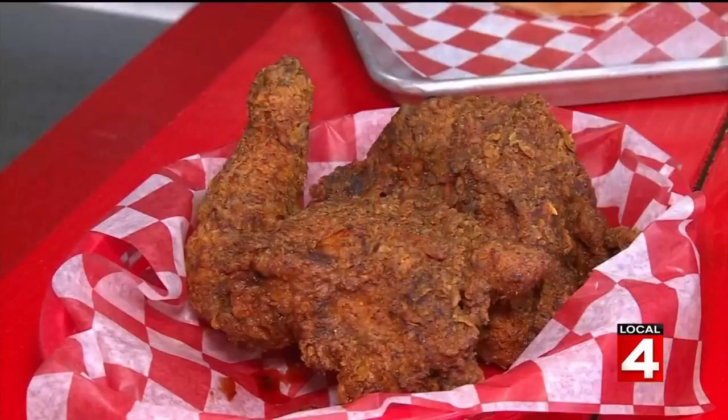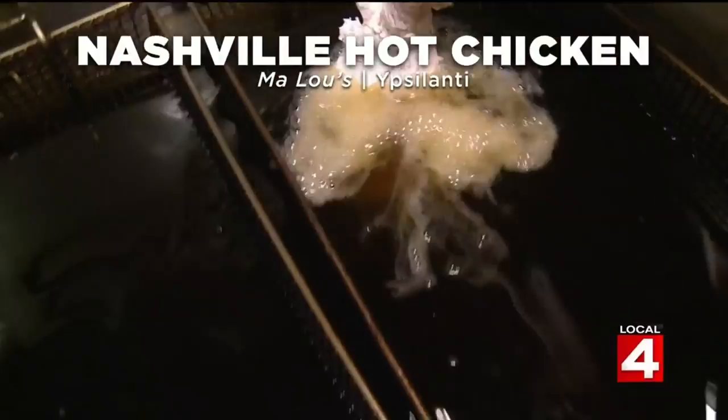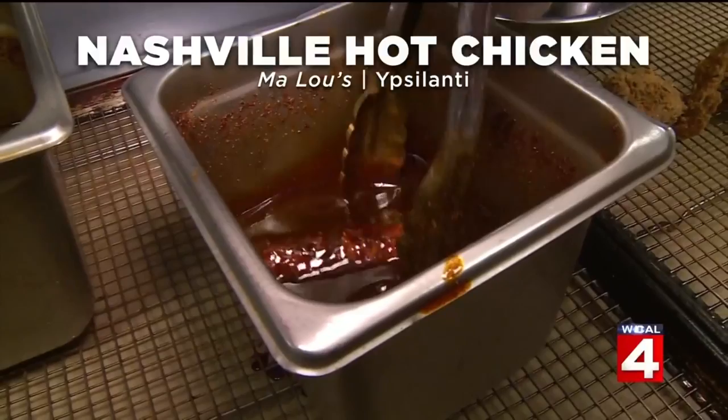Next up, we're headed to Nashville — I mean, Ypsilanti — for some Nashville hot chicken at Ma Loo's. They brine their chicken and then do a three-part dredge: first dry, then wet, then dry again, and put them into the fryer. Once they are nice and crispy, they drench them in their Nashville hot oil to make them nice and spicy.